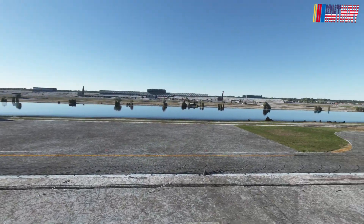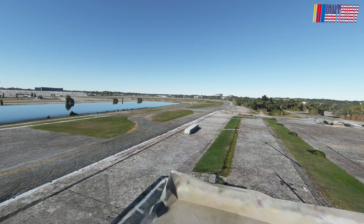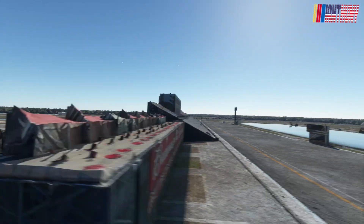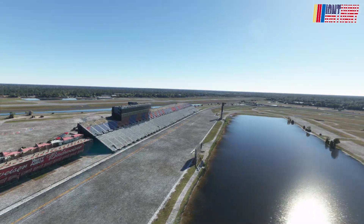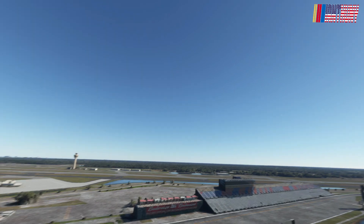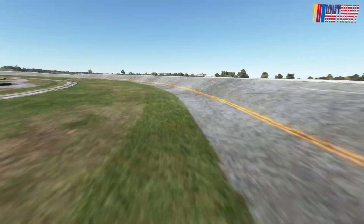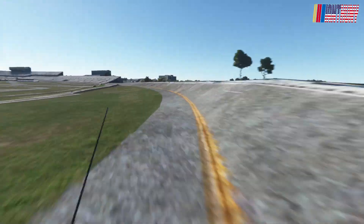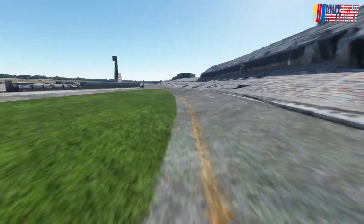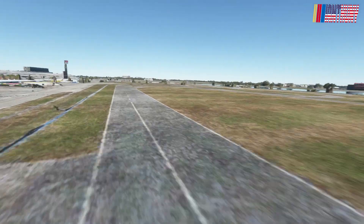You'd see the field come down this way into turns three and four, and if you look back this way you got the airport. So yeah, this is no longer here at Daytona. Those lights up in the sky are actually other people flying around right now — this is Microsoft Flight Simulator. If you want to suggest the track you'd like me to go to next, go ahead and leave it in the comments below.